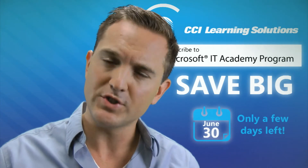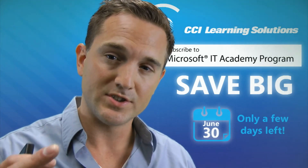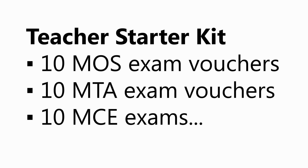It also provides professional development resources for educators. This includes a Teacher Starter Kit. From mastering Microsoft Office or entry-level technology to incorporating technology into classrooms, the Teacher Starter Kit has all the certification to support an educator's professional development.